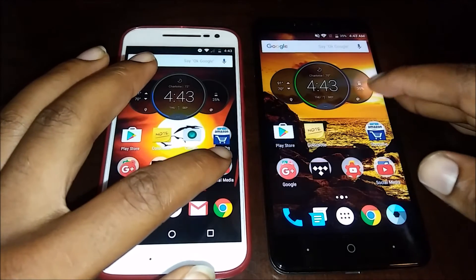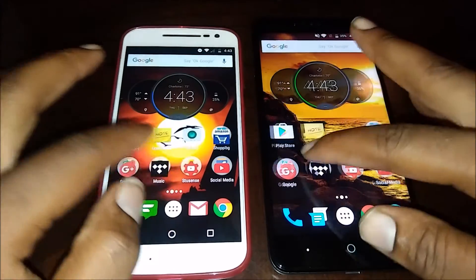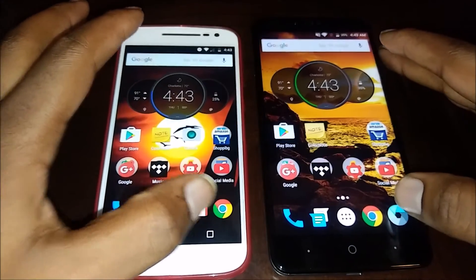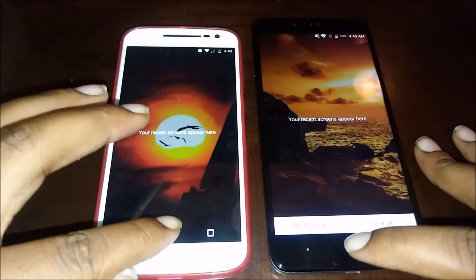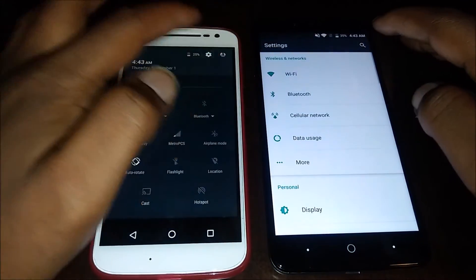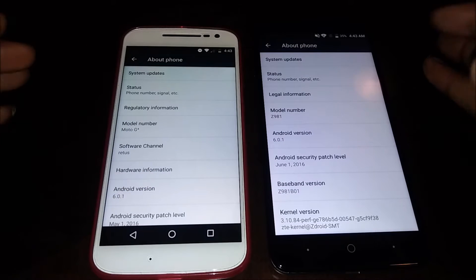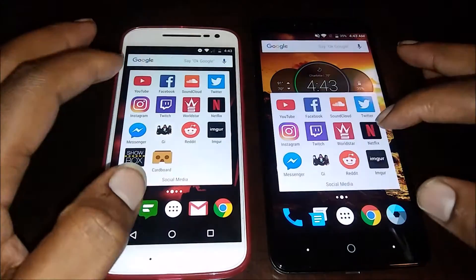What I'm gonna do is just open up a bunch of apps — social media apps, shopping apps — I have the same setup on both phones, and I might even open up Tidal and do a couple of games to show you which phone may be slightly faster. Neither one of these phones have anything running in the background, everything is clear. I'm gonna go to settings and show you that both phones are running the latest version of Android — 6.0.1 on both.